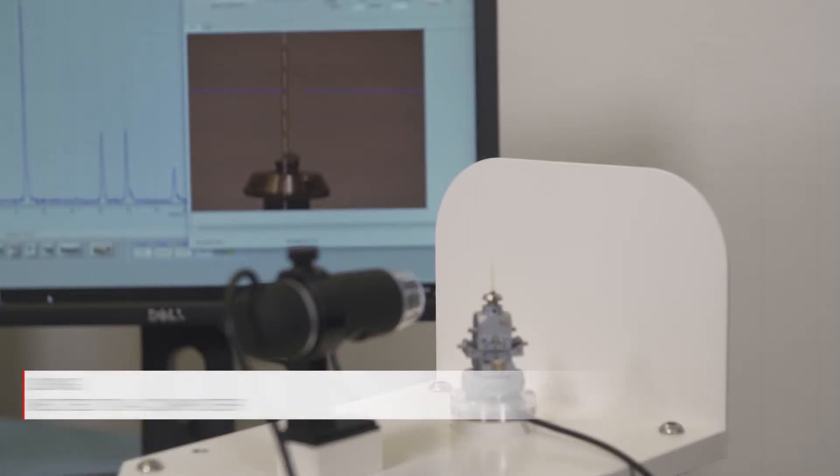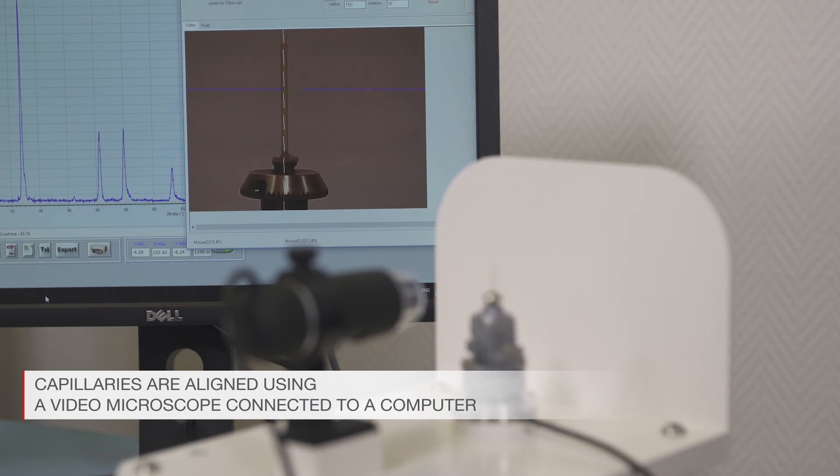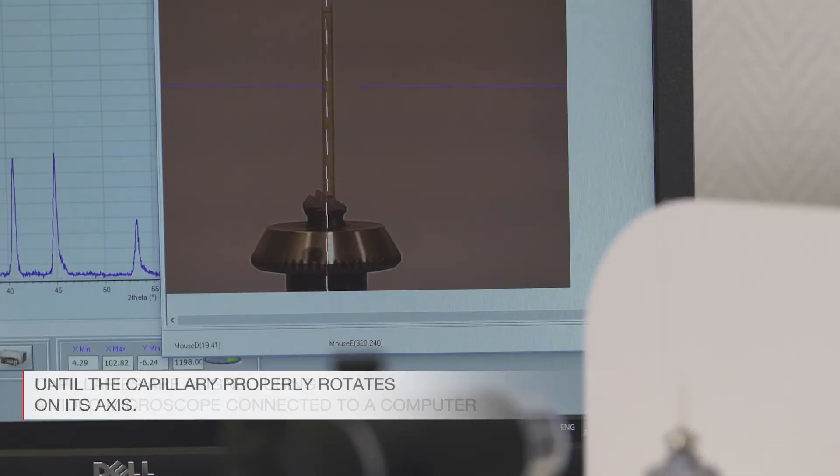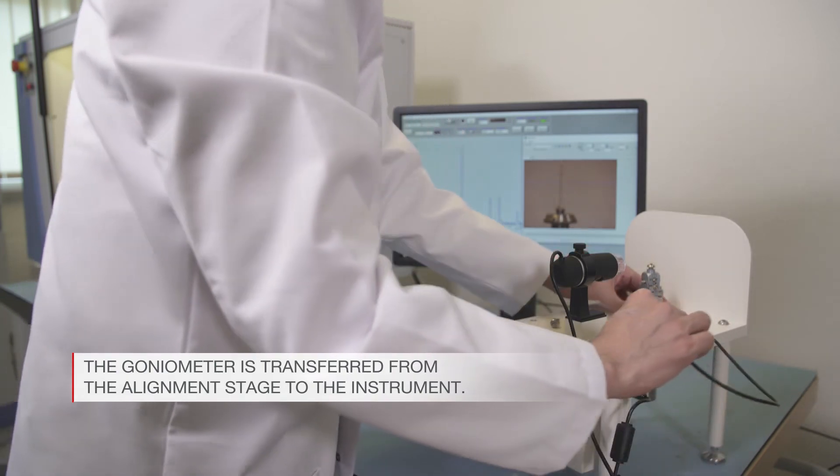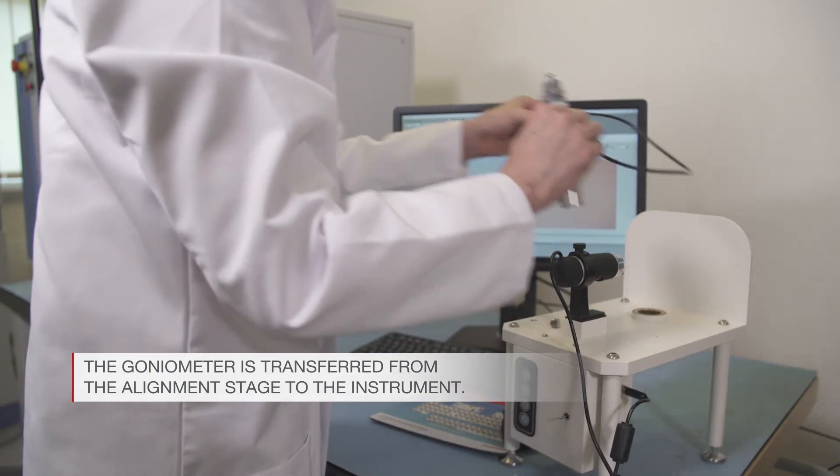Capillaries are then aligned using a video microscope connected to a computer until the capillary properly rotates on its axis. The goniometer head can easily be transferred from the alignment stage to the instrument.